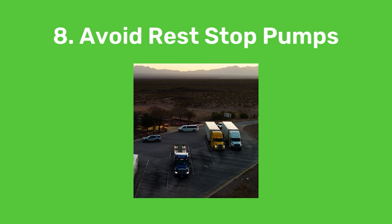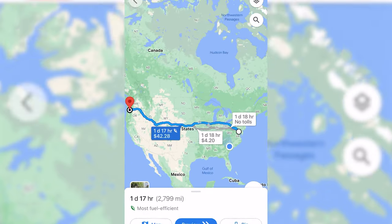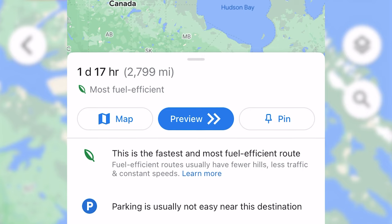Convenience will cost you. Gas at rest stop pumps is significantly more expensive, sometimes by a quarter per gallon or more. So use Google Maps to find gas stations along your route with their real-time prices, along with the most eco-friendly and fuel efficient routes.